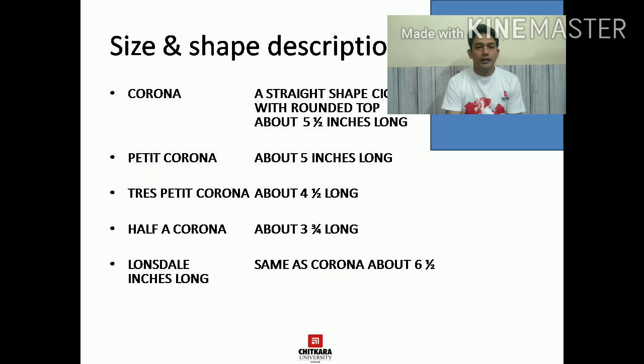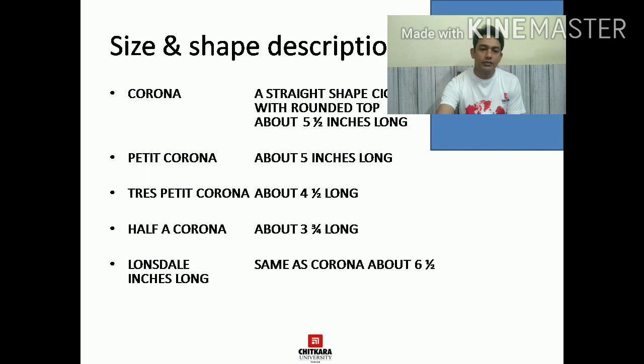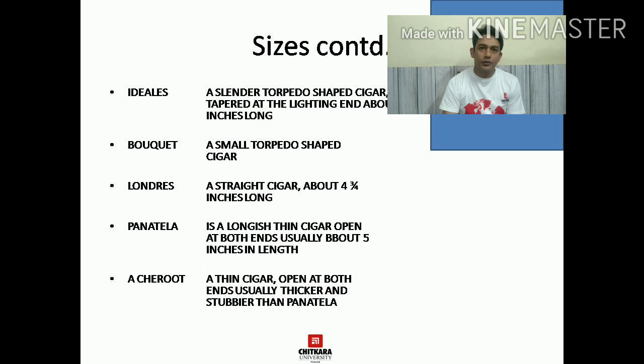Cigars are also classified on the basis of size and shape. Corona is 5.5 inches, Petit Corona is about 5 inches, Tres Petit Corona is 4.5 inches long, Half Corona is about 3 and three-quarter inches long, and Lonsdale is 6.5 inches long. There are also other categories: Ideales, Bouquet, Lonsdales, Panatella, and Cheroot. A Cheroot is a cigar which is tapered from both ends — that is the specialty of this particular cigar.